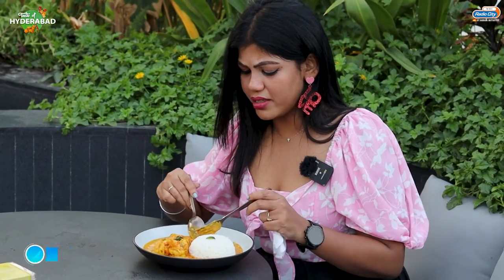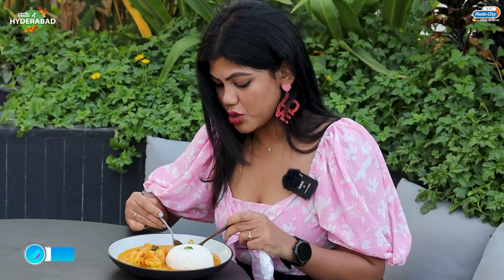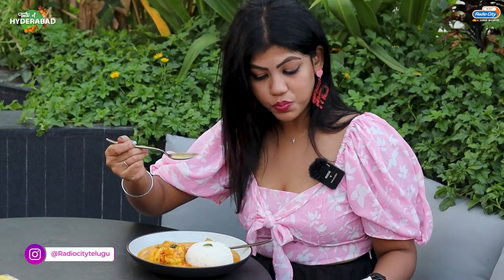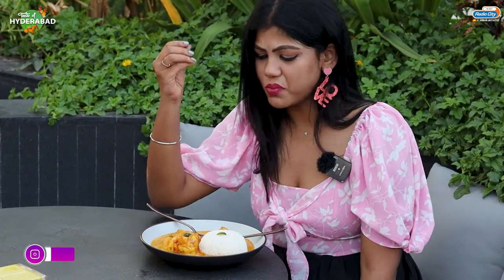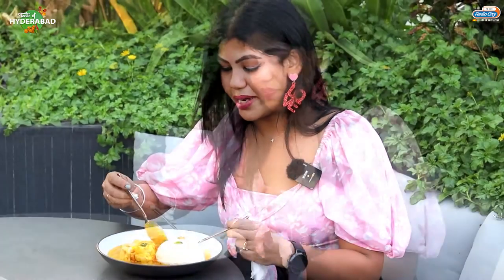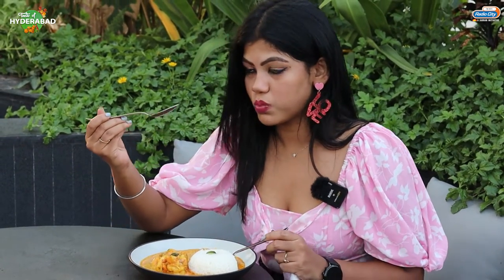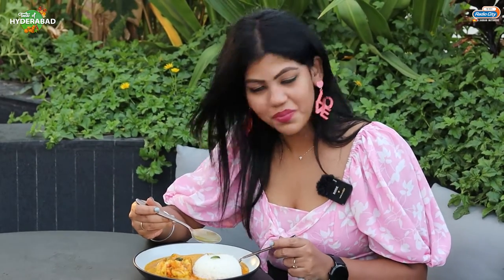I just want to try the curry alone and see. This is so good! It has that sweetness — generally prawns are sweet — but that sweetness and the spices are perfect. This is so good, so soul-filling.